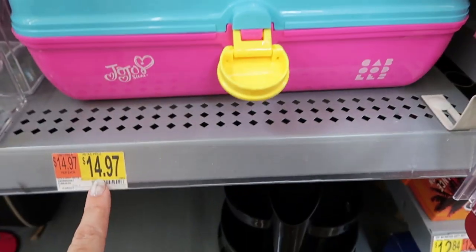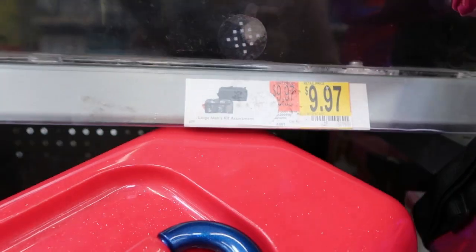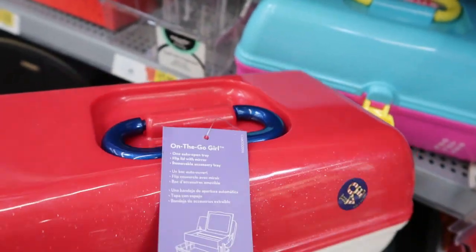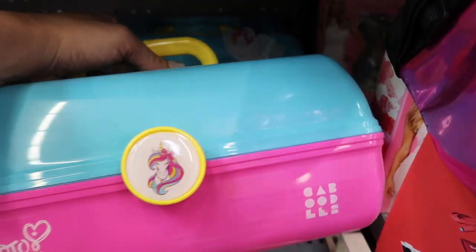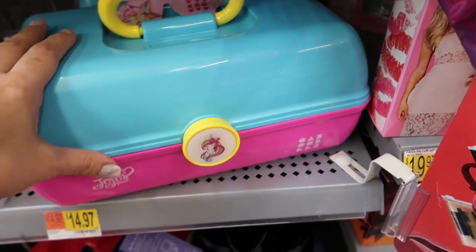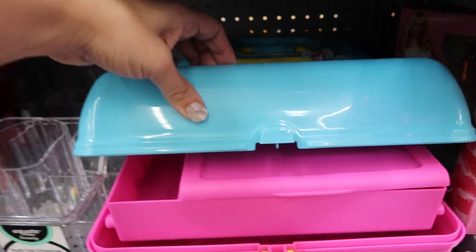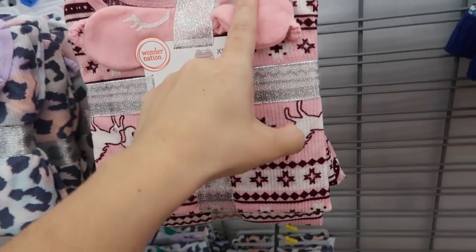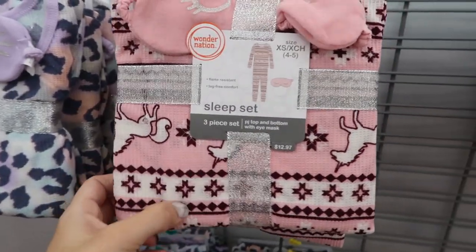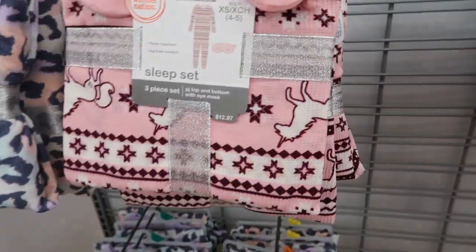They also have a three-pack of smaller bows, and Caboodles are $14.97. For your Jojo lovers, they have this little Jojo Siwa case where they can keep their hair bows and brushes. They also have these cute pajama sets for girls at $12.97 — they come with a little eye mask, and I'm seeing a pink unicorn and a leopard. Such a nice little gift.